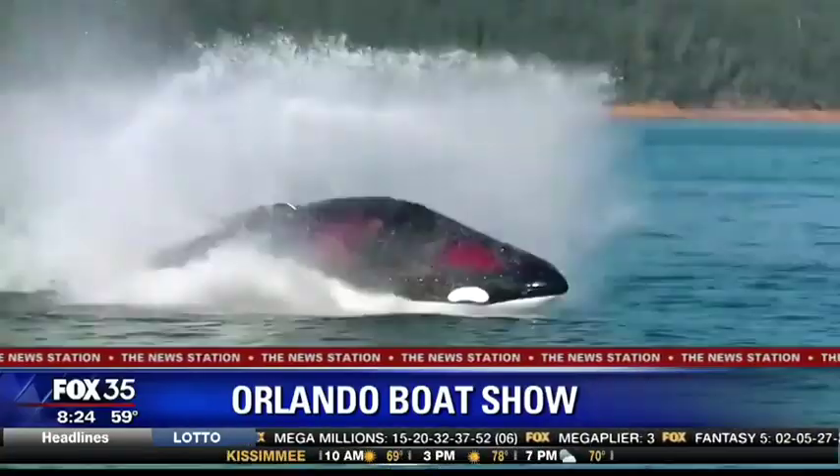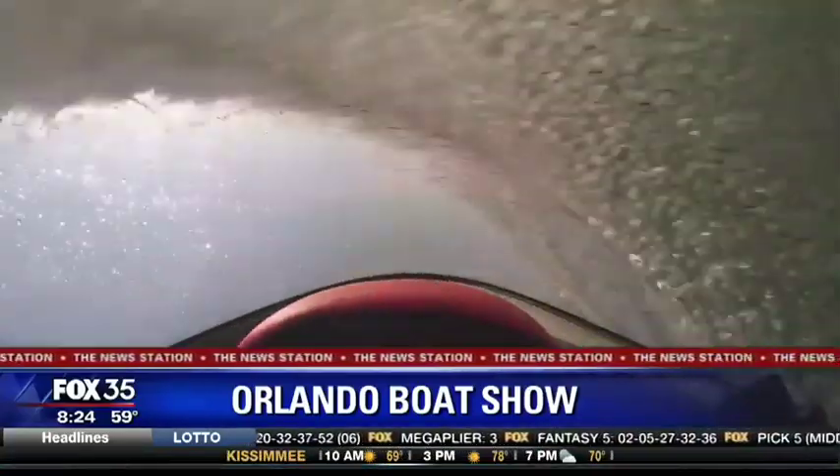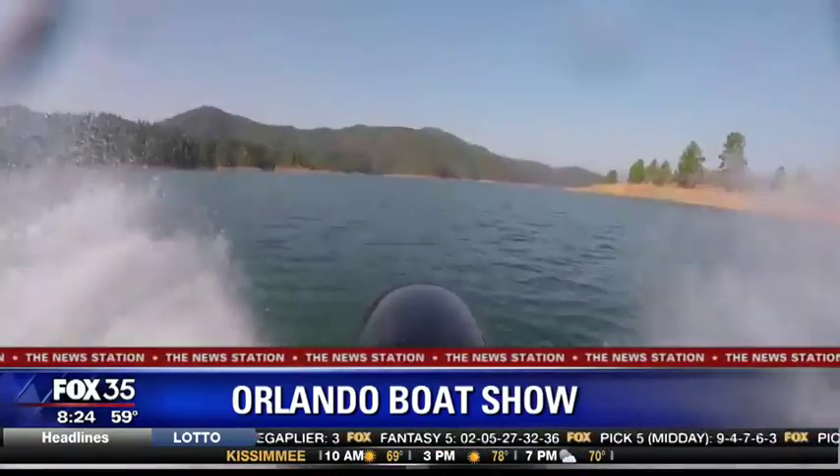The Orlando Boat Show is making a splash this weekend. Andrea Jackson joining us live from the Orange County Convention Center with a look at all they have there. There are 400 boats here at the Orange County Convention Center, and the Orlando Boat Show has been going on now for nearly three decades, all focused on Central Florida vendors.